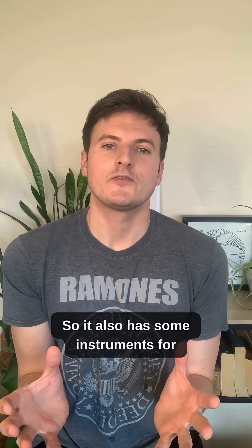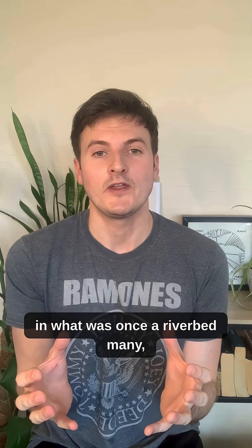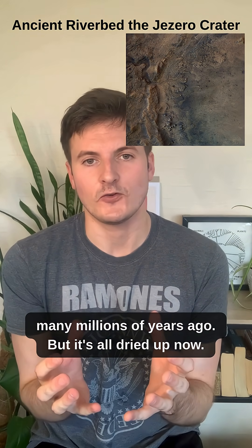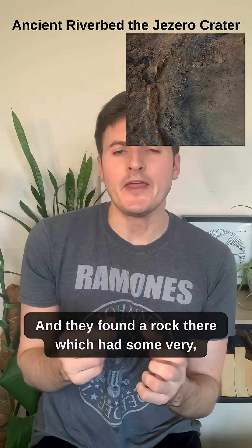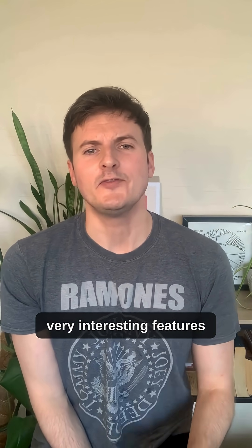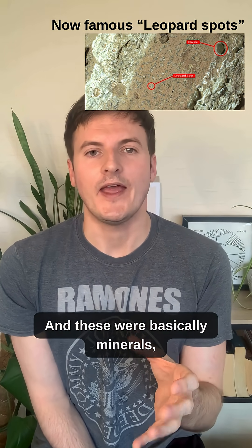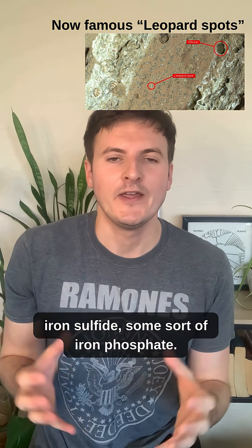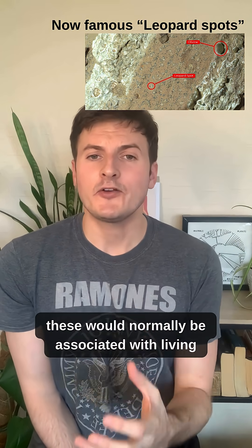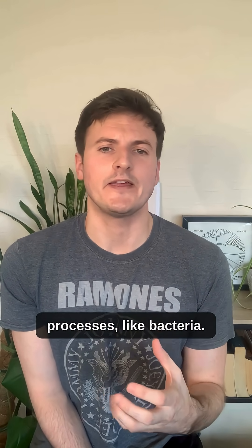It also has some instruments for taking measurements, and there was an interesting rock found in what was once a riverbed many, many millions of years ago — but it's all dried up now. They found a rock there which had some very interesting features that the scientists called leopard spots. These were basically minerals: iron sulfide and some sort of iron phosphate.